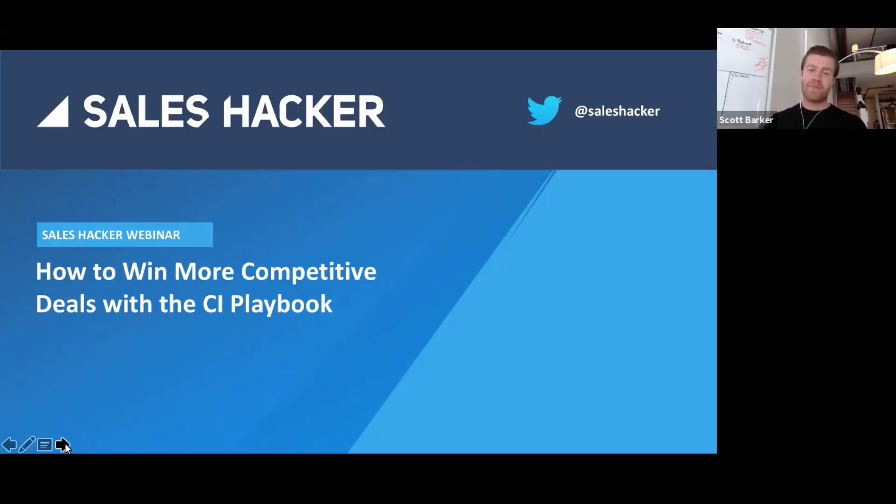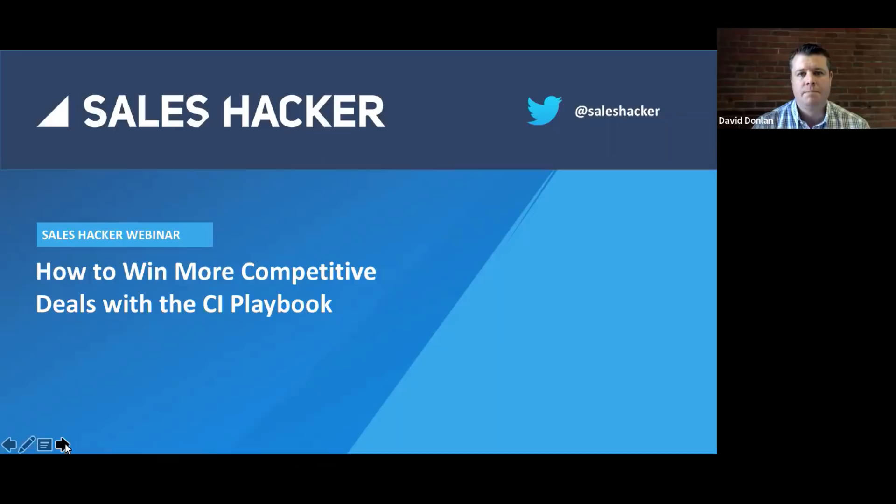On top of all that, David is also a lecturer at Boston University, where he talks to marketing students and shares that if you're not practicing digital marketing today — whether it's social media or building out a website — you're behind. He's also very involved at his alma mater, Bryant University in Rhode Island, which has an amazing sales training curriculum and you can now actually major in being a sales professional, led by Dr. Stephanie Boyer.